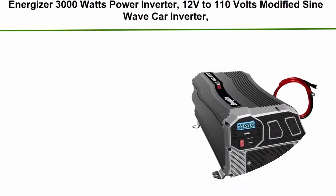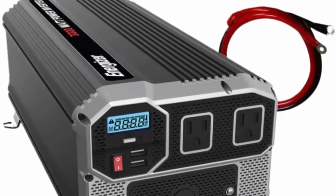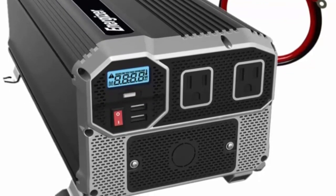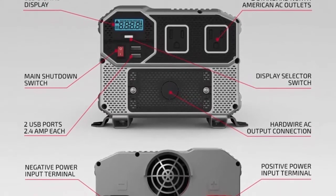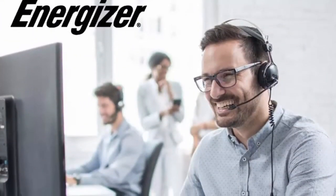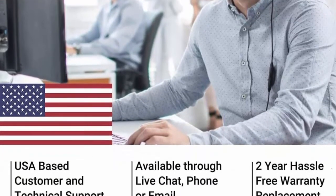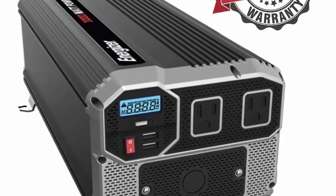Number 7: Energizer 3000W Power Inverter, 12V to 110V modified sine wave car inverter with dual AC outlets, 2 USB ports (2.4A each), hardwire kit, and battery cables included. MET Lab approved under UL458. Provides 3000W continuous power and 6000W peak power, converting 12V DC to 120V AC. Perfect for emergencies, hurricanes, storms, or outages. Features 2 USB ports, 2 standard North American AC outlets, and hardwire AC output. Free 3-foot battery cables included.